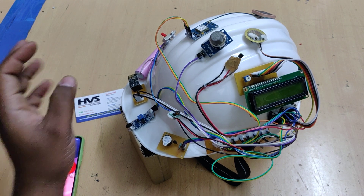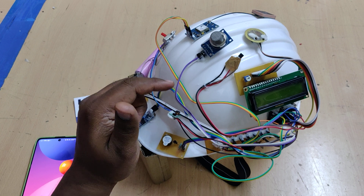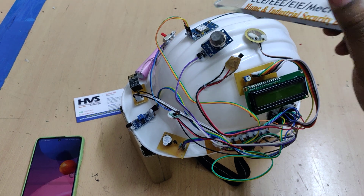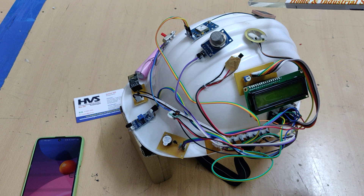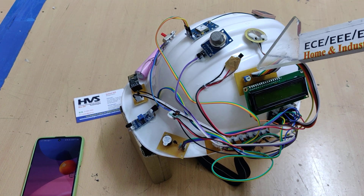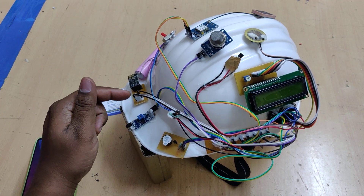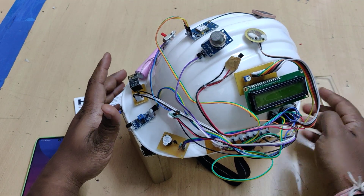Let me explain the connections: the IR sensor, smoke/gas sensor, LM35 temperature sensor, and force sensor are interfaced at analog pins A0, A1, A2, and A3. The GPS module connects to the receiver pin — pin number 0 of the Nano board. The LCD interfaces at pins 2 through 7, the buzzer at pin 13, and the WiFi module at pins 8 and 9.